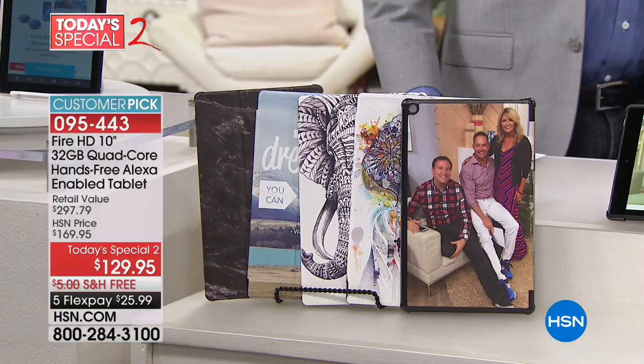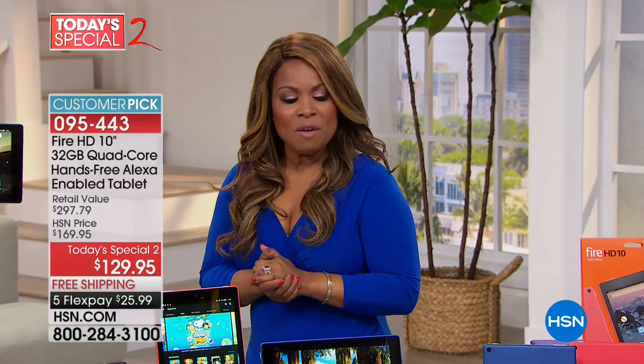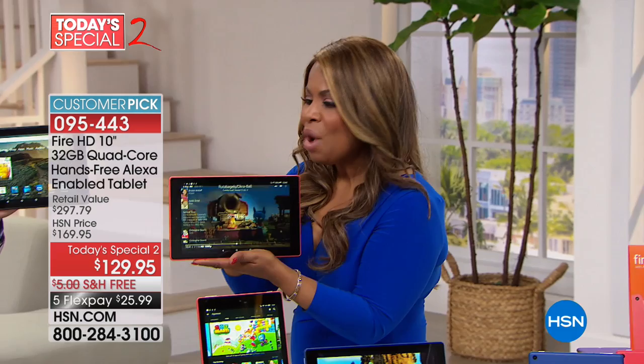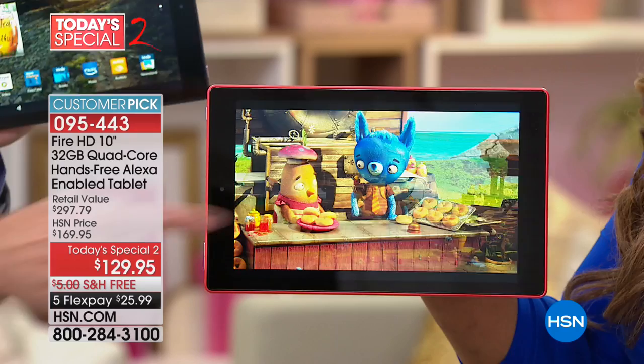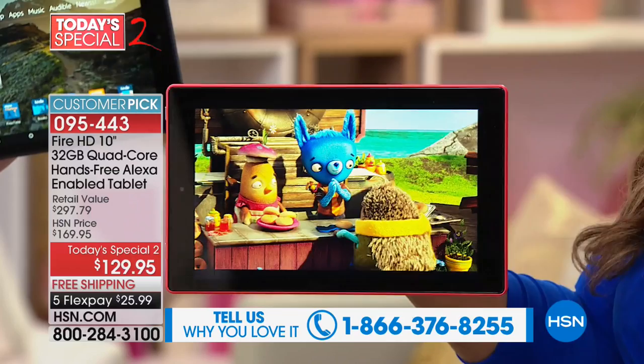This is the lowest price anywhere — lowest price anywhere. It's under $26 on a credit card with free shipping and handling. It is a true beauty. We all know the big company called Amazon. This is already a customer pick here at HSN, and today we are offering it to everyone at the lowest price we've ever offered. But it's not just about the price — it's really about the functionality and performance of this tablet.